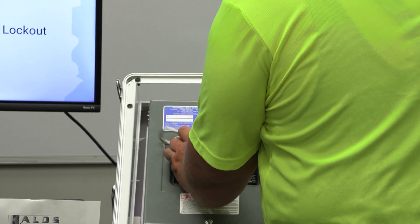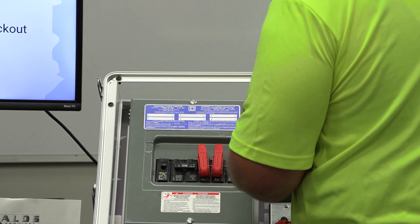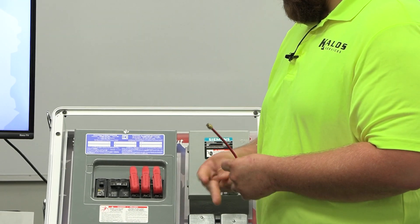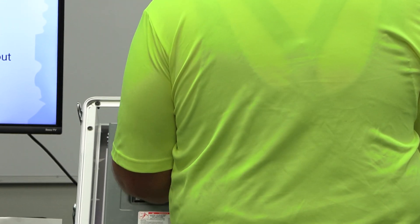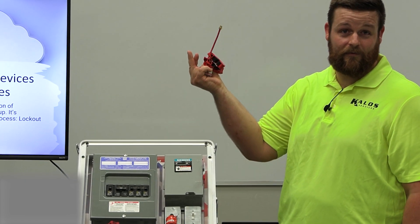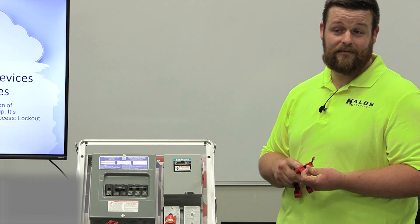We're also introducing other methods for more than two or three breakers. This lock is a little different — it doesn't have the typical bend; it's a straight line with a bit at the end that keeps it from coming out from one side. When the key is out it can't come out; key in, it comes out. Then slide it through all three locks and you have all three locked out. If you don't have these tightened down, you can just pull it all off. That's why it's important to always tighten them down so they stay on what you intend.